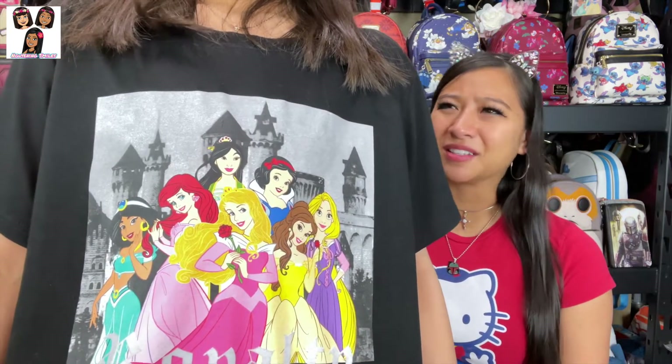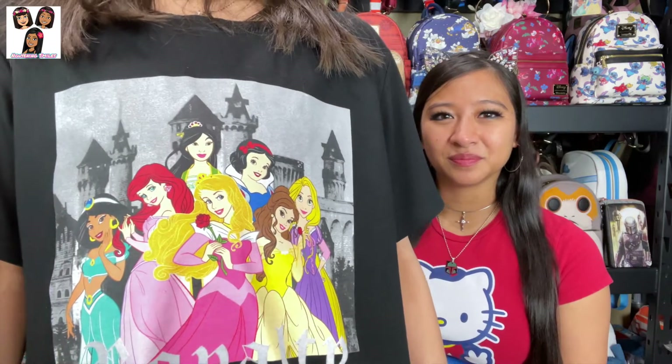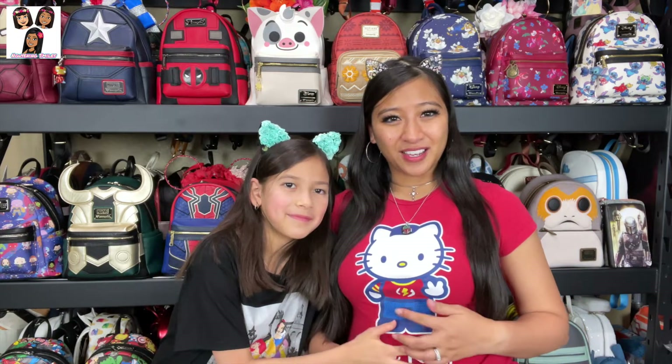We have another themed video for you guys today. My shirt matches the theme — it's my Disney princess shirt with most of the princesses except Cinderella and the newer ones, up to Mulan and Jasmine. We've both got little kitty ears, and I have my soft kitty shirt — comment below if you get the reference!